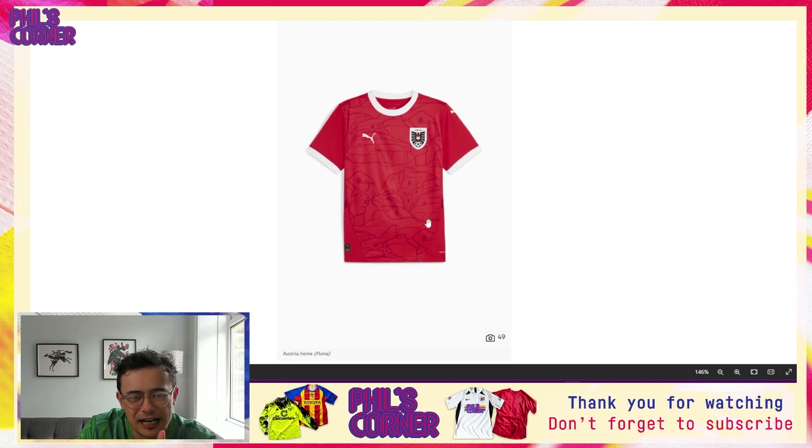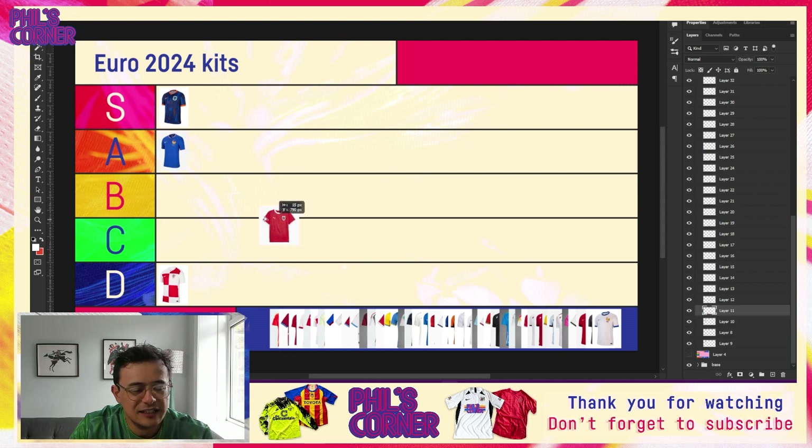Pay attention to my ordering on the tier list — I'll generally put my preferred shirts within each tier towards the left and my least favorites on the right. So the France home shirt lands in the A tier. Scrolling down, we have our first Puma shirt of the day courtesy of Austria. Puma are a little bit disappointing this year — of the big three, Nike, Adidas and Puma, I think Puma are certainly lagging behind.